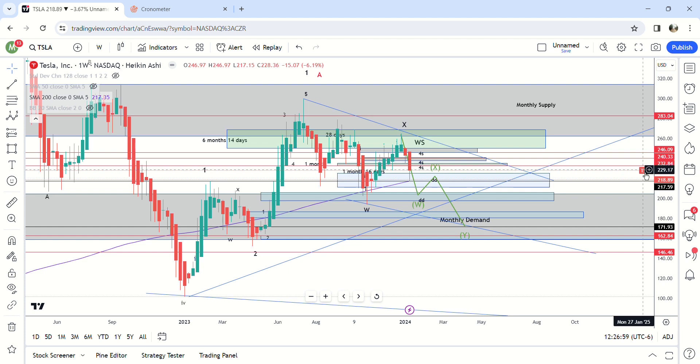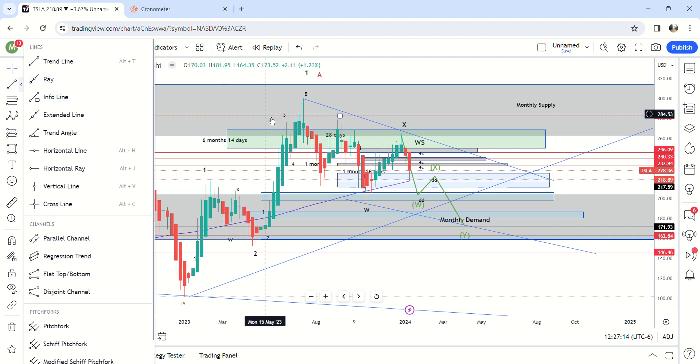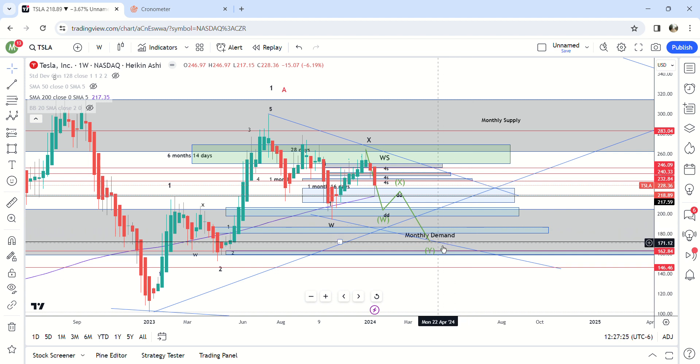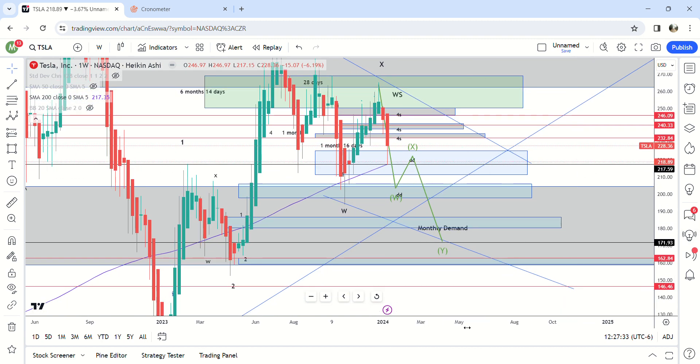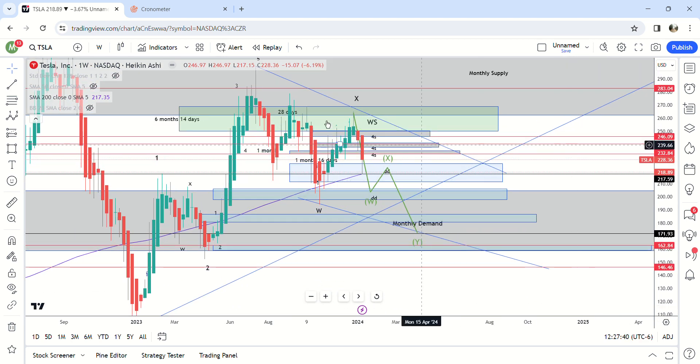I've been getting into the Wyckoff method a bit. Basically you have accumulation, then stage two is the move higher, then you have distribution — which this would be — all of this area right here where I showed you, all into monthly supply. Now you're looking at the markdown area. Then this might take a little bit to take off, or it might go straight up. Maybe this is accumulation right here as well, but monthly demand and monthly supply are going to play pretty big into this move.